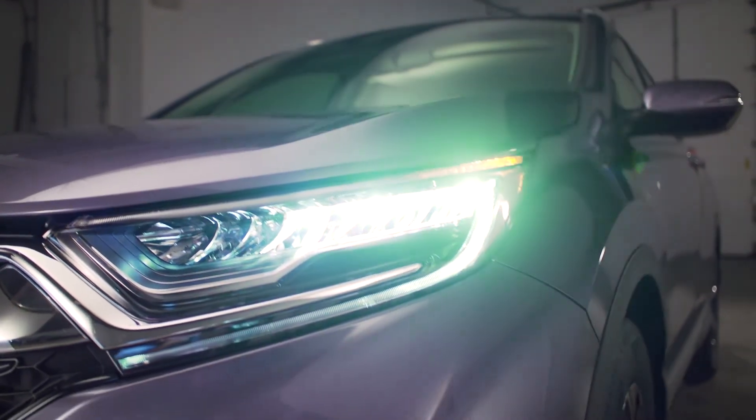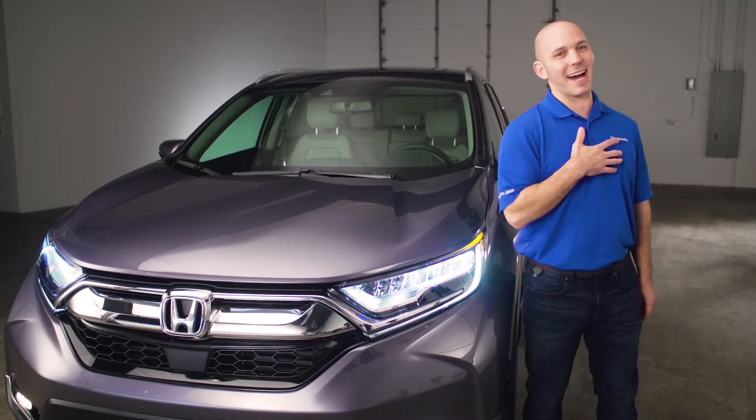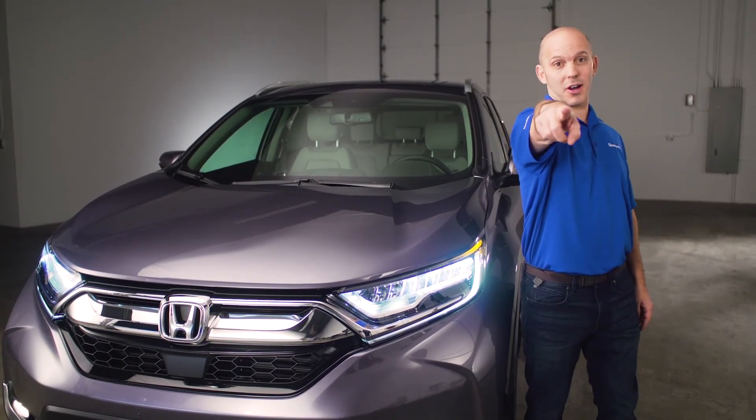And those are just a few of my favorite features on the 2017 Honda CR-V. For more information or a test drive, visit your local Honda dealership. And as always, I'm the Honda Pro, and now you're in the know.